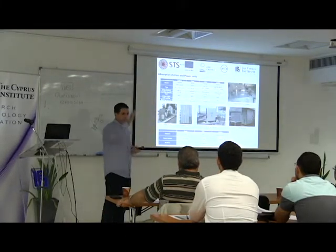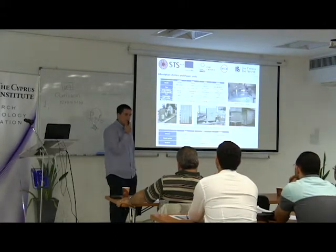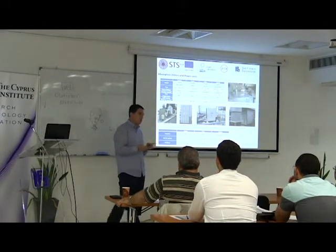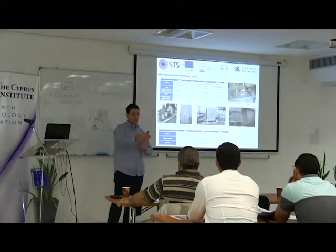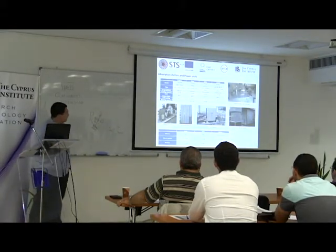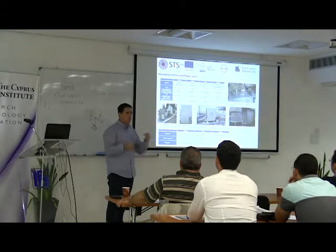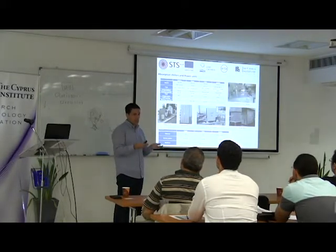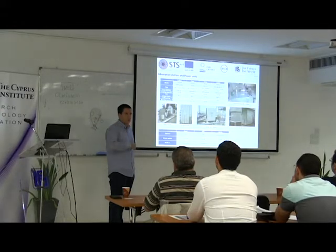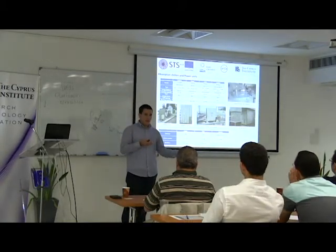In Cyprus, the absorption chiller is in the car parking area — connected to a cooling tower. In Italy, everything is condensed in one unit. In summer we produce cooling with the absorption chillers. In winter in Italy and Egypt, the absorption chillers can also provide heating by bypassing some internal chambers. In Cyprus and Jordan, we directly bypass the absorption chiller and provide heating directly through fan coil units and air handling units.